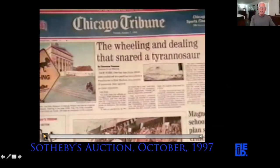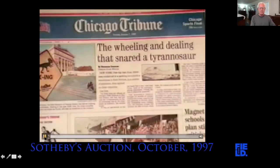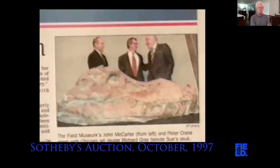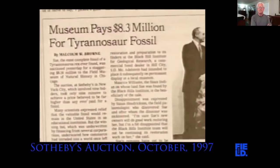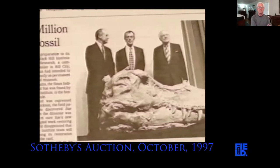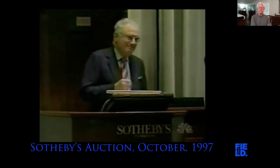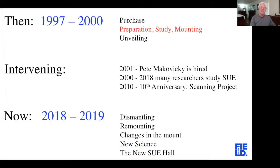Nobody knew who that winning bidder was because we'd been bidding from a darkened room. Richard Gray stepped up to the podium to announce who the winning bidder was: 'I have the pleasure of having been awarded custody of Sue, the world's largest and probably oldest young lady. She will spend her 70 millionth birthday in her new home on the shores of Lake Michigan — at the renowned Field Museum of Natural History.' The whole room erupted in applause. I still get tingles just hearing that.